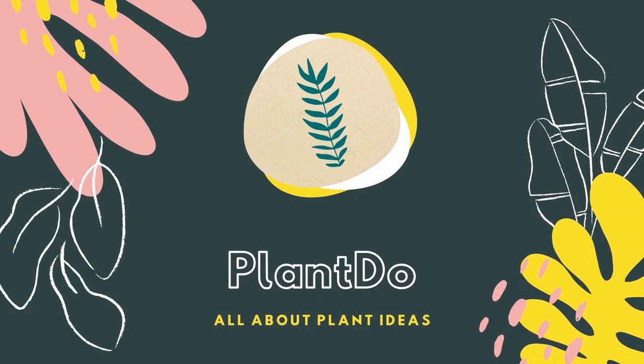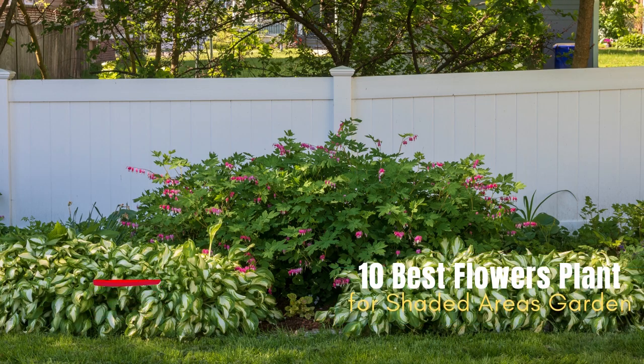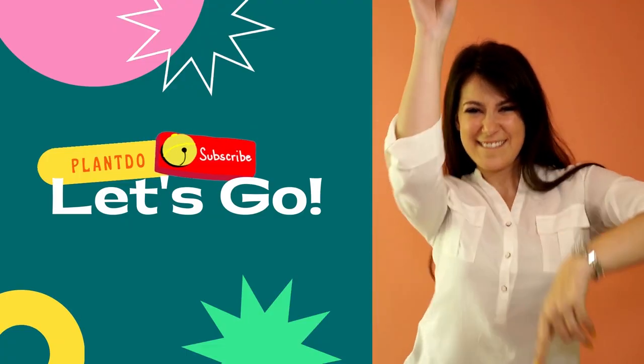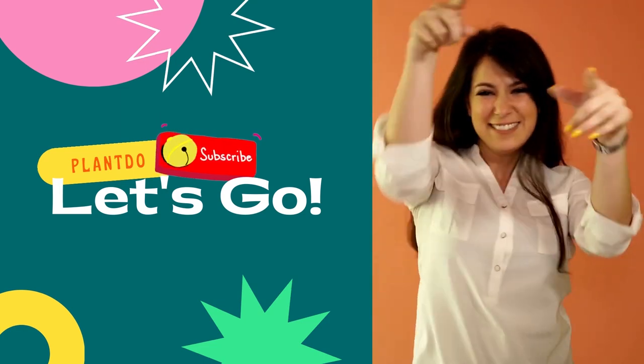Hi, welcome back with me Plant Do Home and Garden. This time, I'll give you a video about top 10 best flowers for shaded areas. Before we go to the video, don't forget to like and subscribe to support this channel. You can also turn on the bell for more updated videos. Okay, let's go to the video.